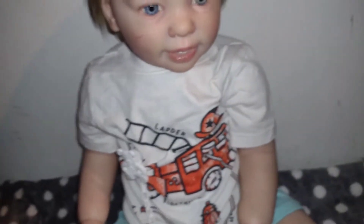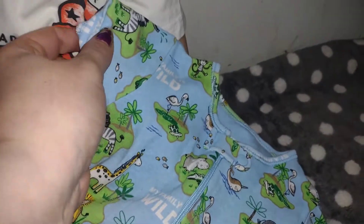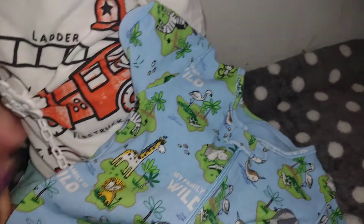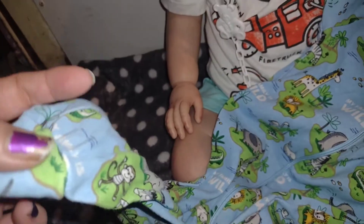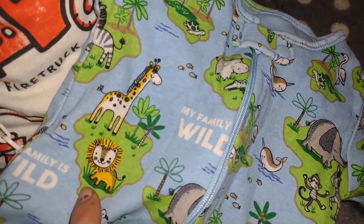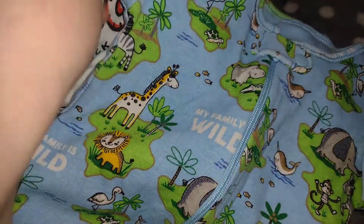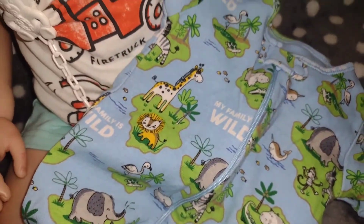I got that little burger toy from the Dollar Tree. Anyway, his pajamas finally came in, so here they are — they're short sleeve with long pants, a zip-up, super cute. They say 'My family is wild' and have all different little animals on them. Love it.